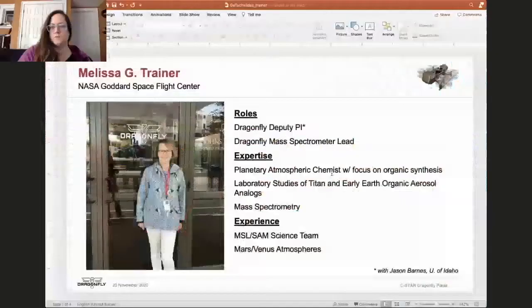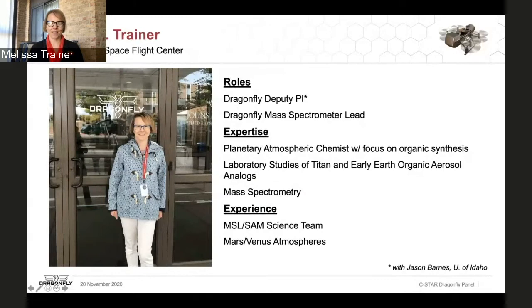I'll turn it over to one of our deputy PIs, Melissa Traynor. Hi everybody. I'm Melissa Traynor at NASA Goddard Space Flight Center. One of my roles is as deputy PI on the mission, working with Zibby and the other deputy PIs — Jason Barnes of the University of Idaho — as well as the rest of the science and engineering team to make sure Dragonfly can meet its science goals.